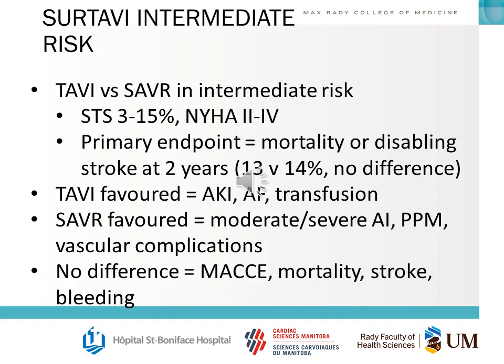The SURTAVI intermediate-risk trial was the Medtronic intermediate equivalent to PARTNER 2, looking at TAVI versus SAVR in intermediate STS scores between 3 and 15%. The primary outcome — mortality or disabling stroke at two years — showed no difference. Differences between arms: TAVI favored less AKI, less atrial fibrillation, and less transfusion; surgery favored less moderate or severe AI, less permanent pacemaker, and fewer vascular complications. There was no difference in MACE, mortality, stroke, or bleeding.